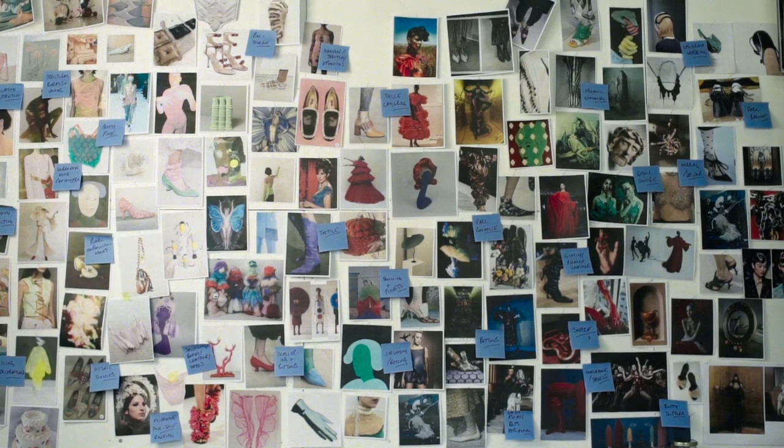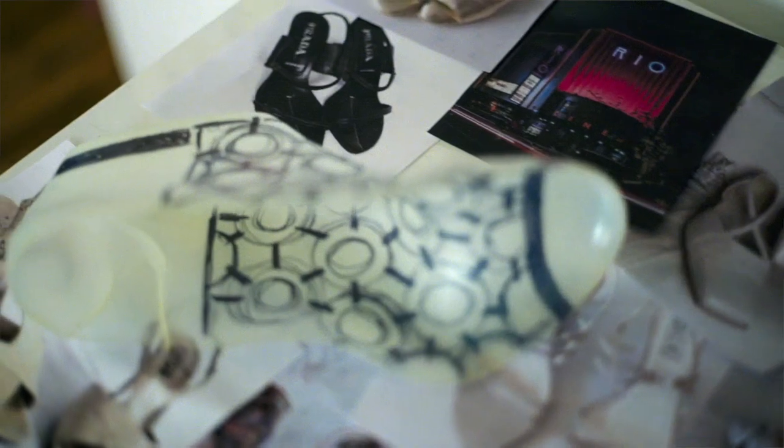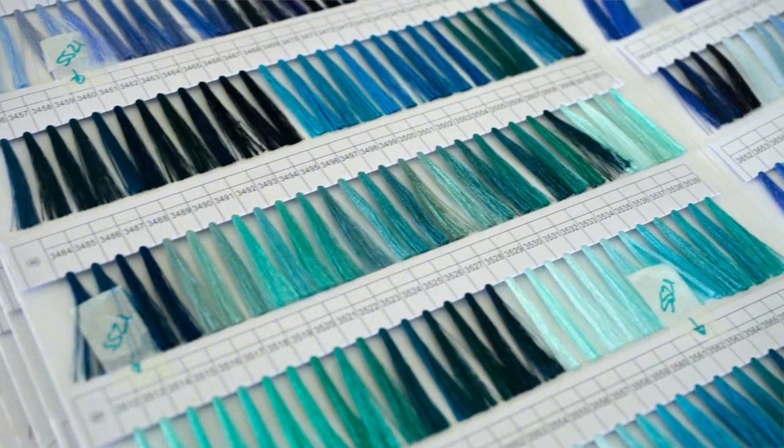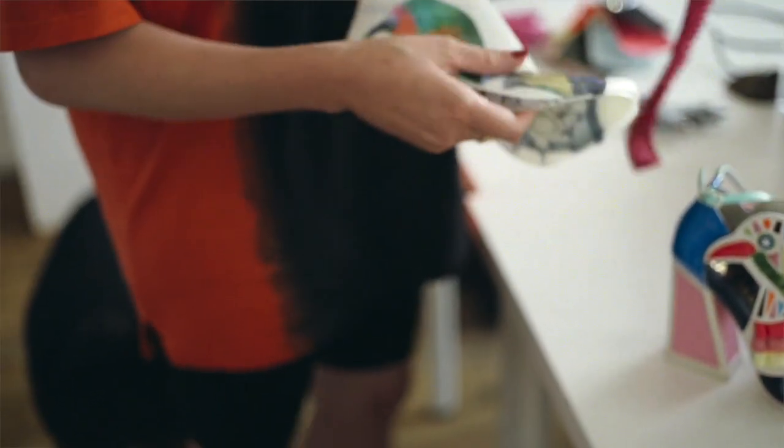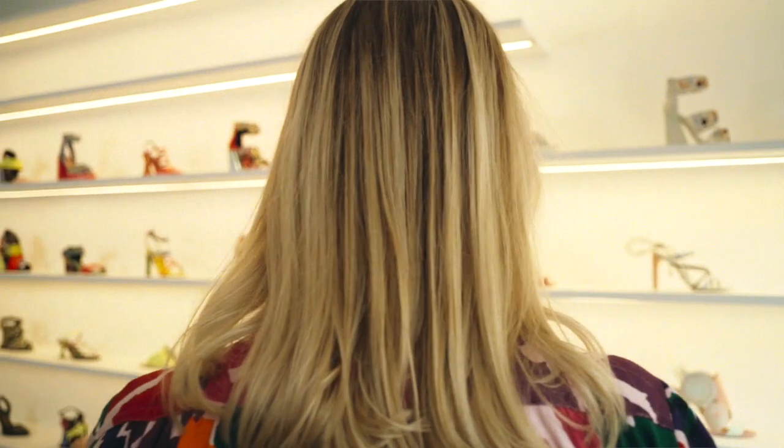Our creative process starts with deciding the mood and the direction of the collection. We go to some of our favourite antiques markets and we often find trims there that we then edit and develop into new details of the line. We then stack up the collection and send shoes to the factories, and then we build out the range from there.